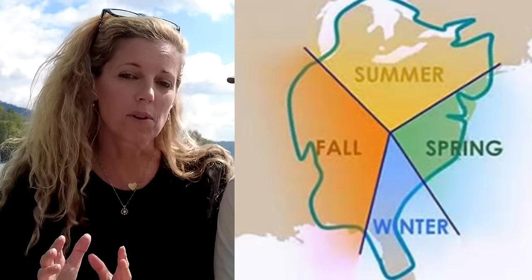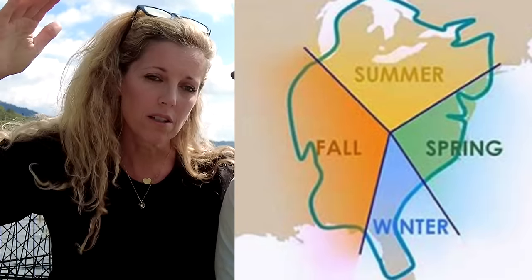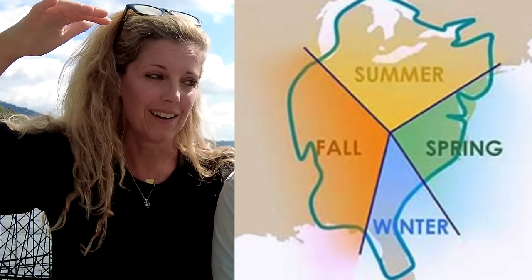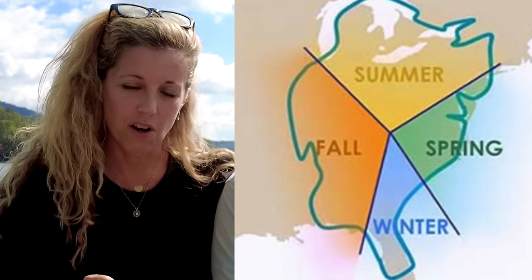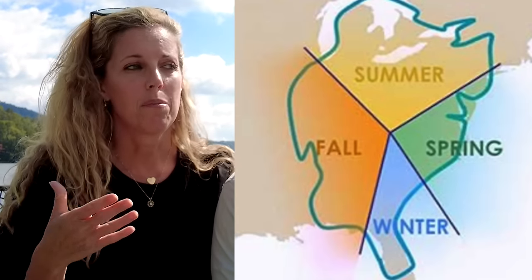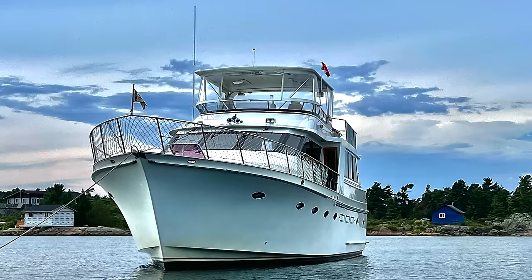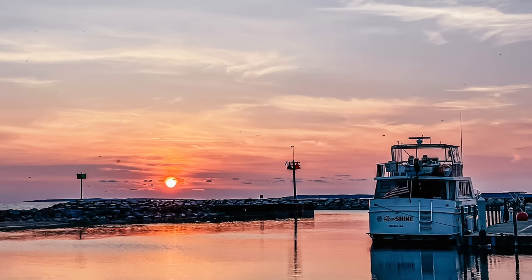The best way to describe it is high adventure, low risk. For the most part, you're always in sight of land when you do it. You spring up the east coast in the springtime, spend your summers up in the Great Lakes in Canada, and then basically fall down the river system in the fall.